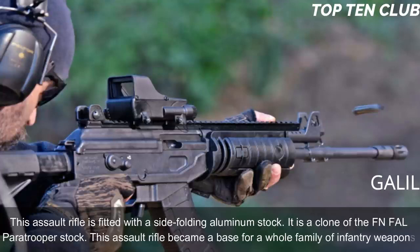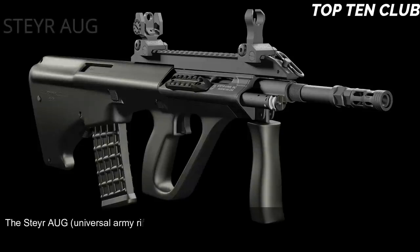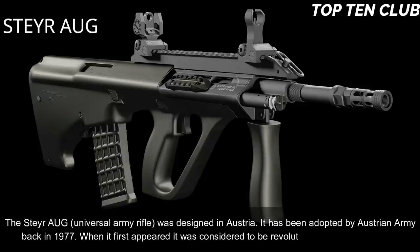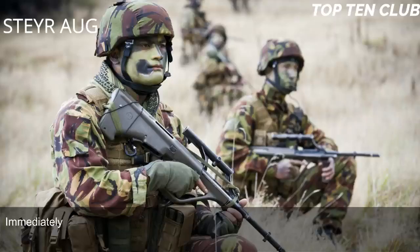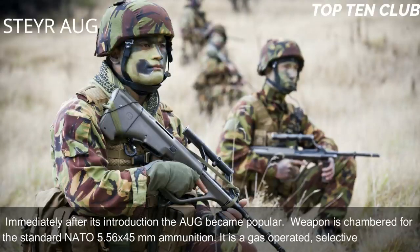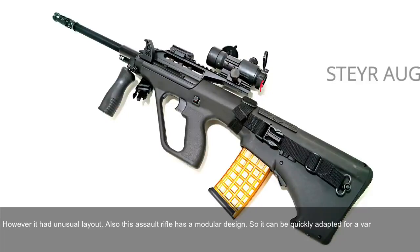Number 5: Steyr AUG, Austria. The Steyr AUG Universal Army Rifle was designed in Austria and adopted by the Austrian Army in 1977. When it first appeared it was considered revolutionary in many respects, and immediately became a popular weapon. It is chambered for the standard NATO 5.56x45mm ammunition and is a gas-operated, selective-fire weapon. It features an unusual bullpup layout and a modular design, allowing it to be quickly adapted for a variety of roles by simply changing the barrel.